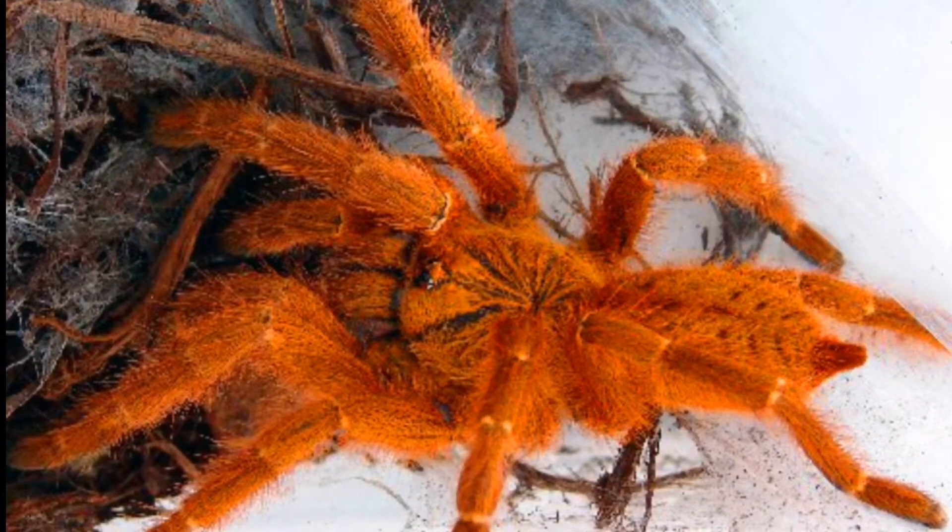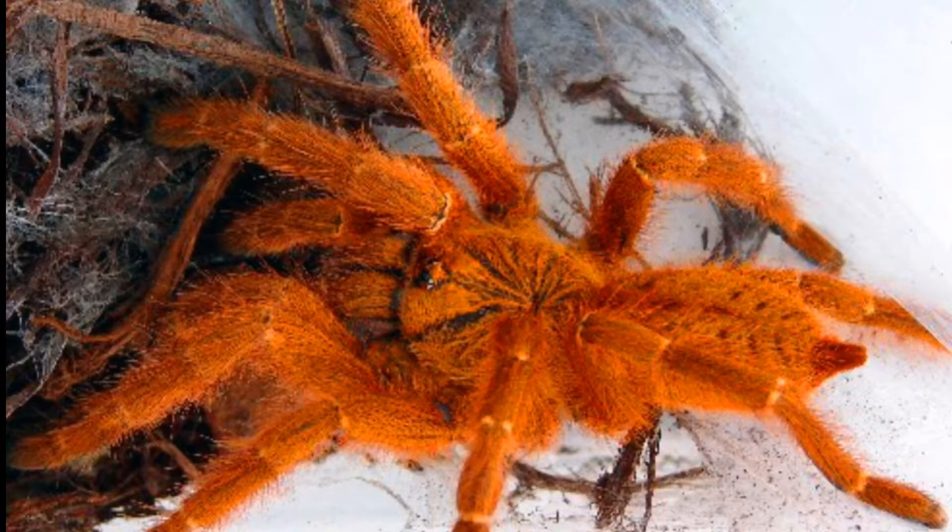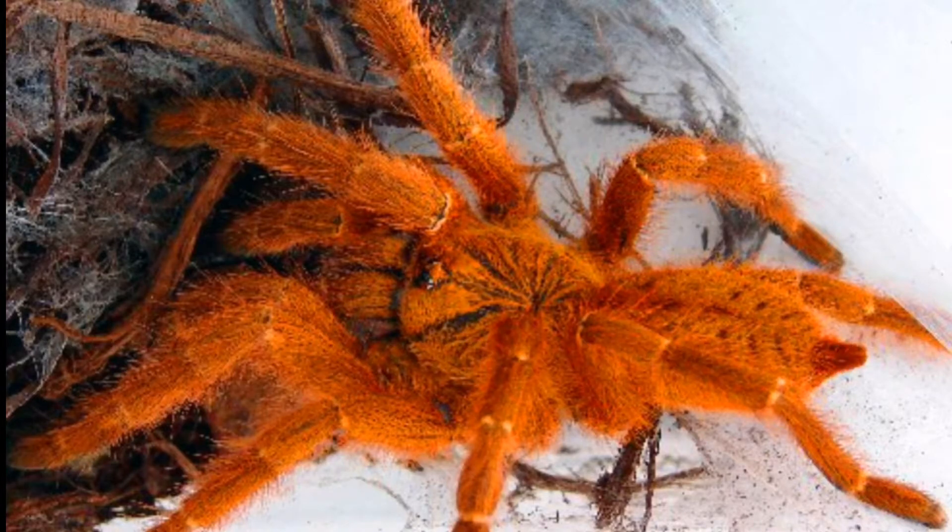Our next tarantula is the Orange Baboon Tarantula, also called the OBT. A special thing about these tarantulas is that they burrow, they wander, and they are also arboreal — they do all three things, whereas most tarantulas do only one.